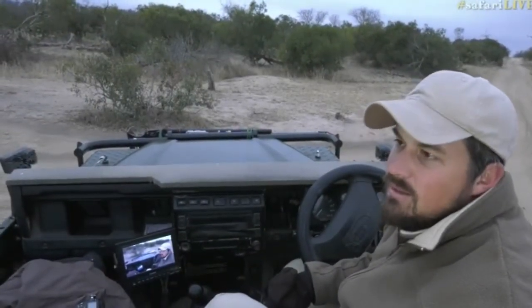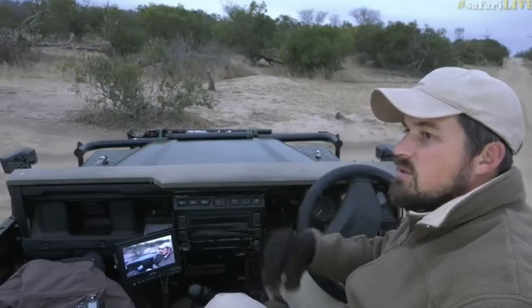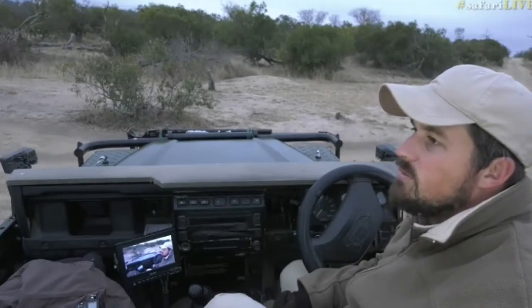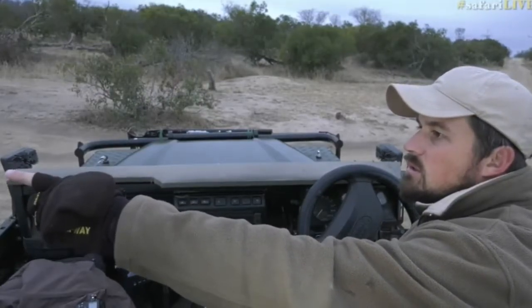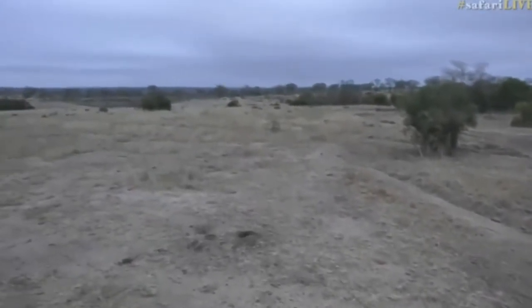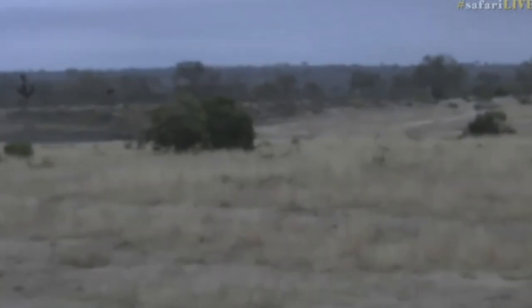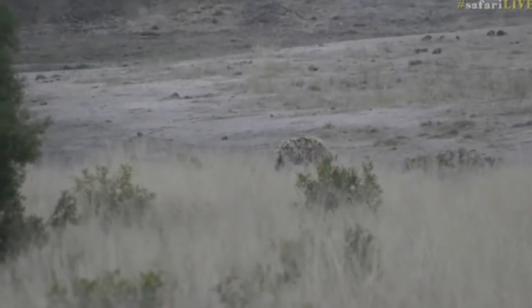Unfortunately, that's it for now — we can't really see too many more of them. It was just a brief glimpse into our hyenas' world. I can't really move from here, so I'm going to try and stay for as long as possible to see if they come, because if I start the car and move off we're going to lose picture. So I'm just going to sit and hope for the best. There comes another one now — you can see quite a few of them starting to come out.